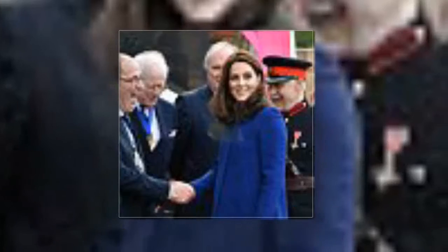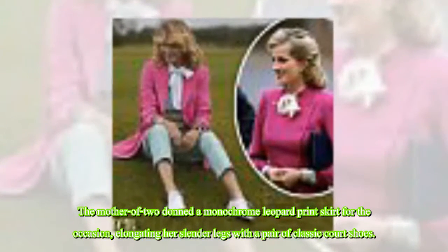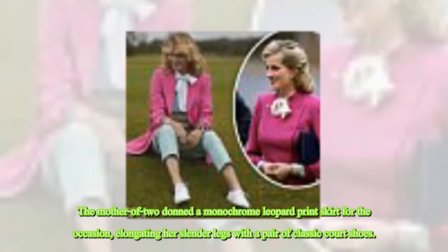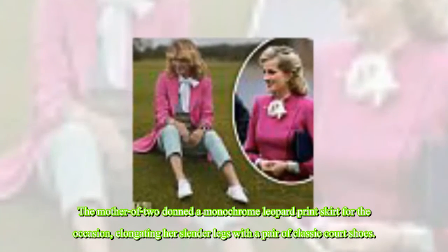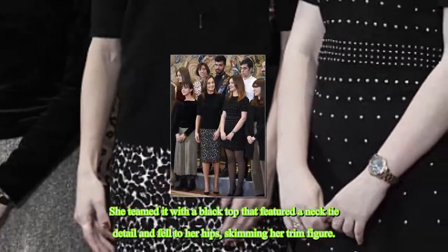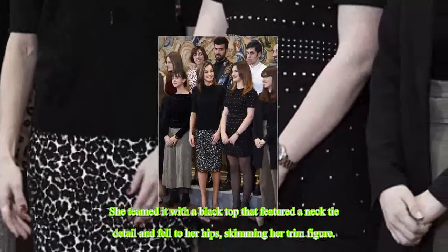Her royal residence in Madrid, she was not joined by husband King Felipe at the event. The mother of two donned a monochrome leopard print skirt for the occasion, elongating her slender legs with a pair of classic court shoes. She teamed it with a black top that featured a necktie detail and fell to her hips, skimming her trim figure.